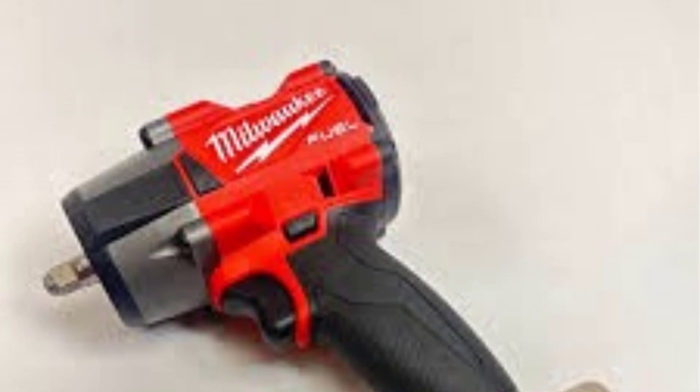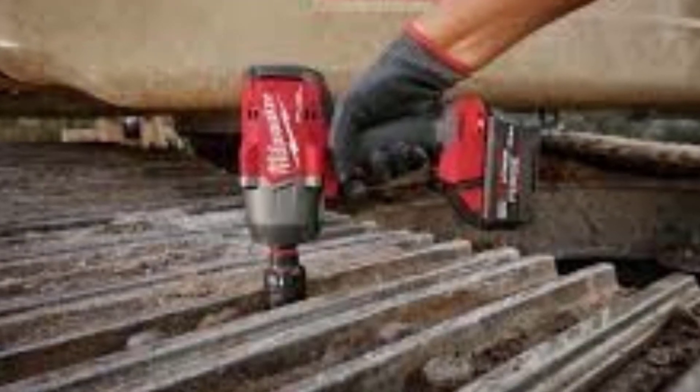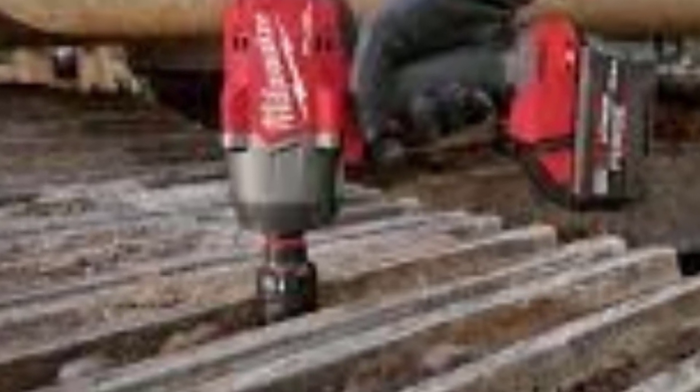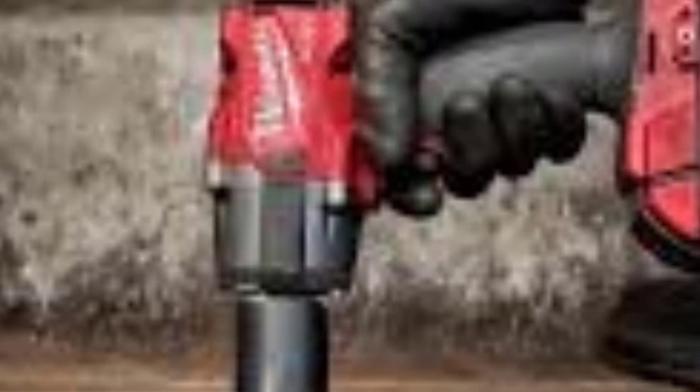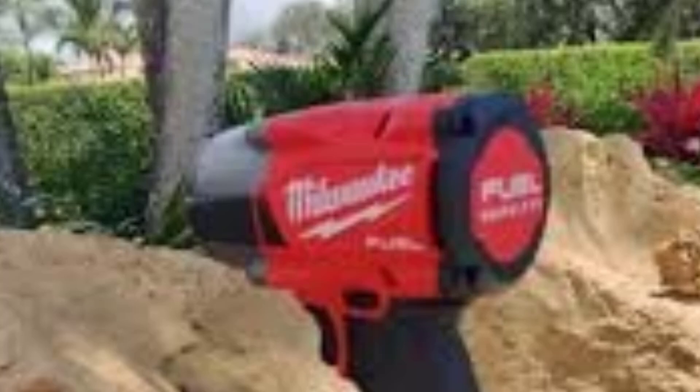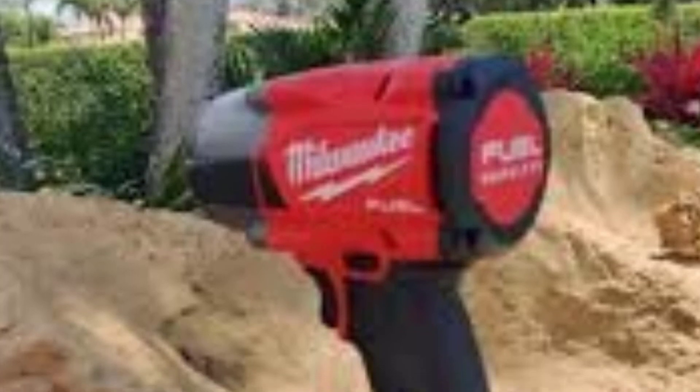Performance: The Milwaukee M18 Fuel 3/8-inch Impact Wrench performs exceptionally well in mid-range applications. The 600 ft-lbs of fastening torque and 550 ft-lbs of breakaway torque are more than sufficient for automotive work like removing lug nuts, tackling suspension bolts, and performing other mechanical repairs. It can also handle moderate construction tasks. One of the standout features is the 4-mode drive control, especially the auto shut-off mode, which prevents over-torquing and potential damage to fasteners — especially useful for automotive technicians working with delicate parts. The PowerState Brushless Motor ensures smooth, reliable performance, and with Redlink Plus intelligence, the motor runs cooler and more efficiently.